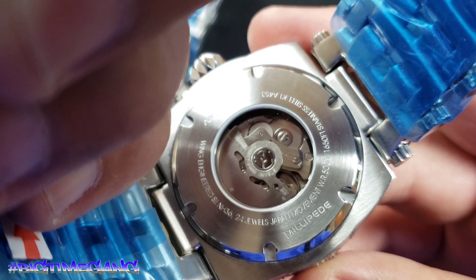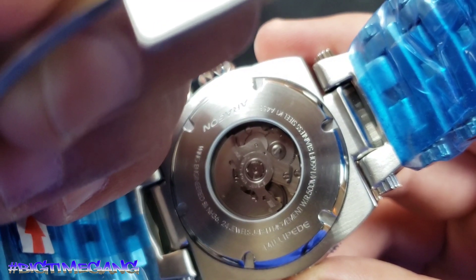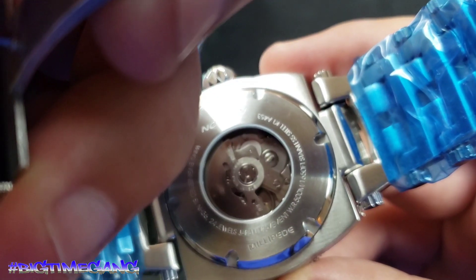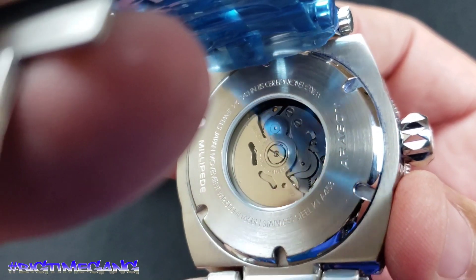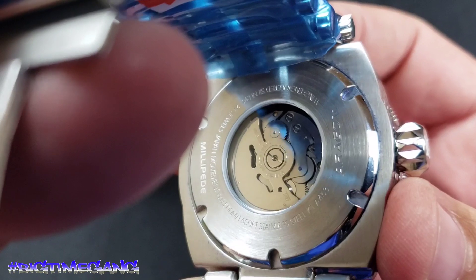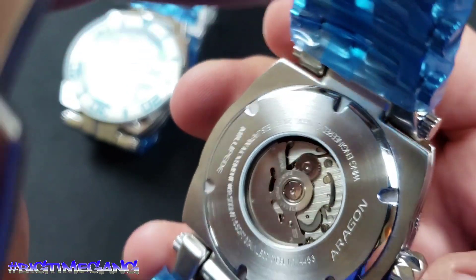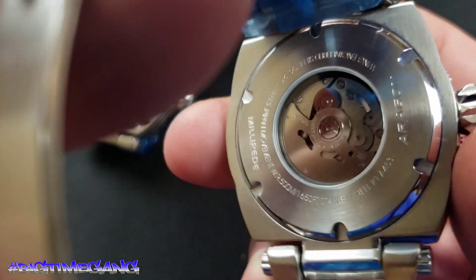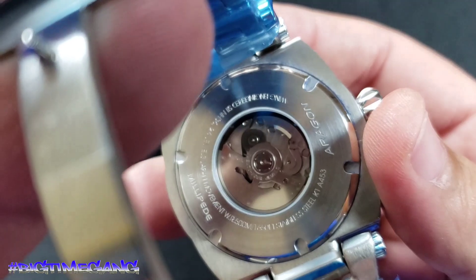Wing-engineered SII NH36, 24 jewels, Japan movement. Water resistant 500 meters. The stamp right there says Millipede — which I don't think the other ones come with, honestly. Stainless steel, K1 crystal. Model number is A453. The Aragon stamp rotor is very simple — the last video I did with the C Charger, the rotor was blue and made it really pop. This rotor is just steel.